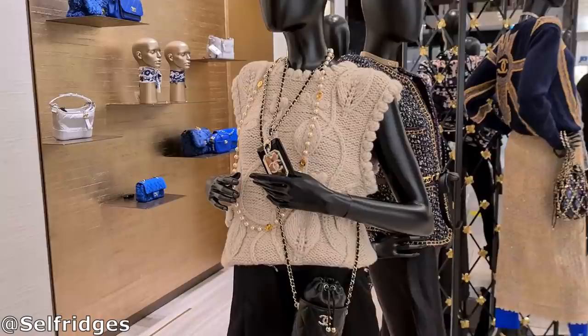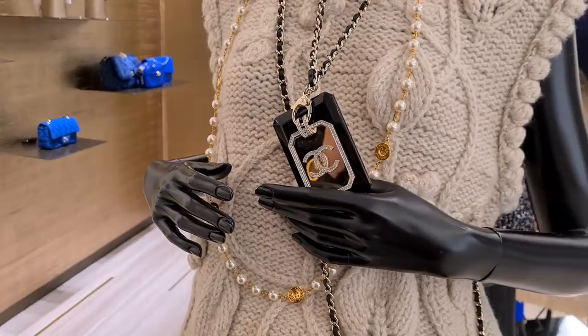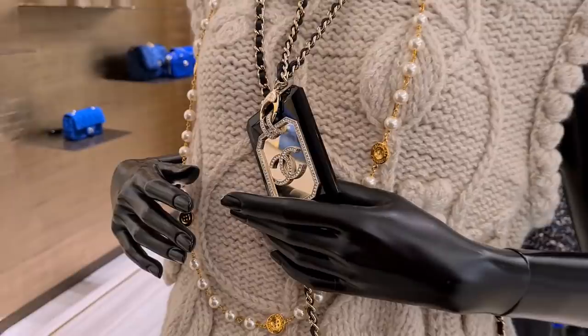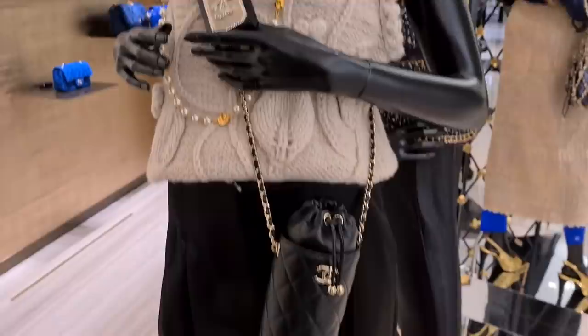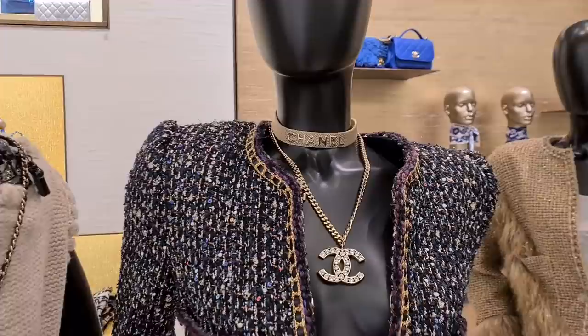I recently bought a bag and there will be a reveal soon. Now, what do we think about this card holder? I've always wondered — are you scanning in and out of work? Obviously it's like a statement necklace. It still just looks like a work vest, and from what we know the stones are going to fall out at some point.